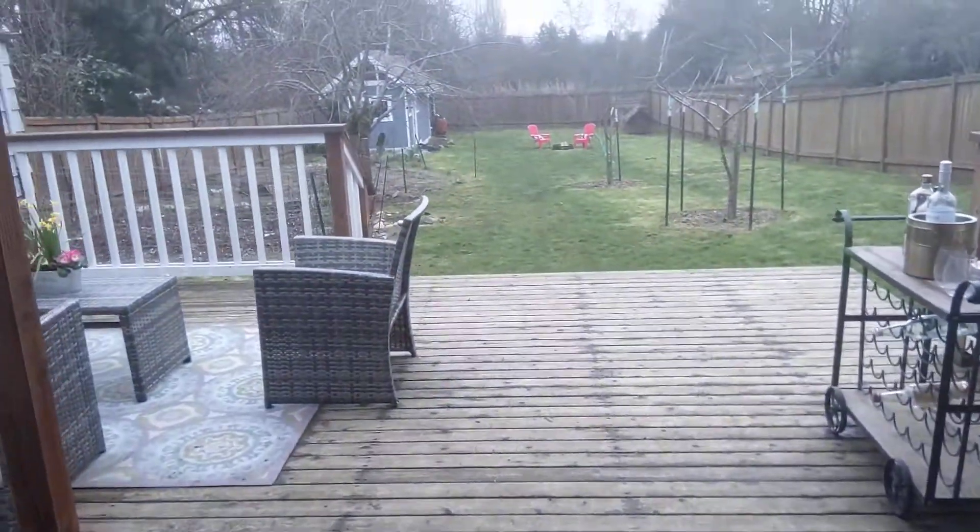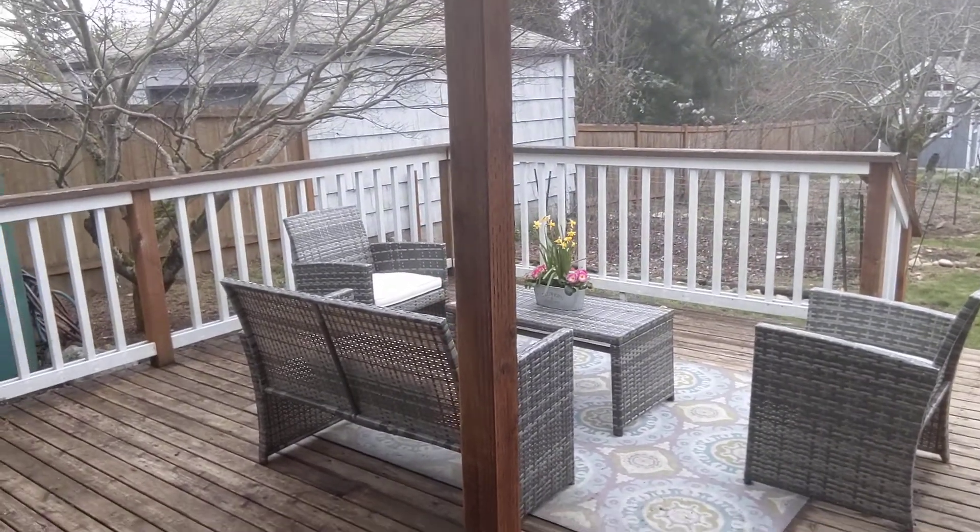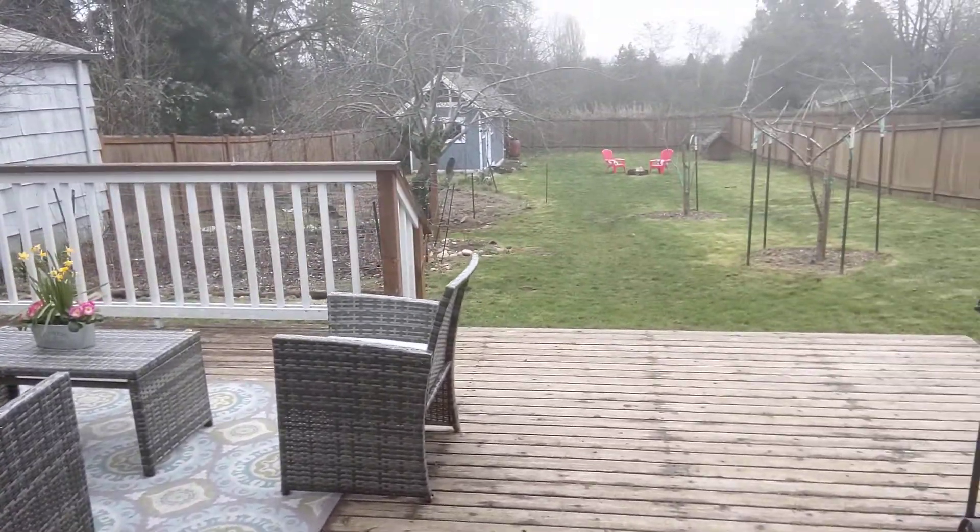Right here off the hallway is the full bath — tile tub surround and tile flooring. Then we'll head out and just peek into the backyard. The 10,000 square foot lot with a fully fenced yard is amazing — there's a big deck for entertaining and lots of grass.